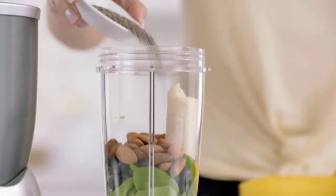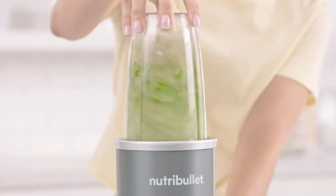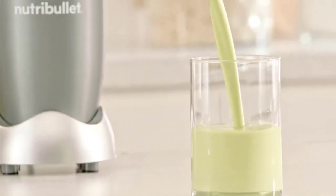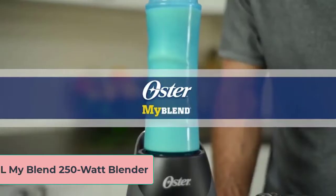This personal blender set includes the motor base, a blending lid, a 24-ounce cup, a to-go lid and lip ring, and a recipe book. The BPA-free cup is dishwasher safe and ideal for everyday use. The blender is very simple to use because it has just one speed setting — just push and twist the cup into the base to start blending.